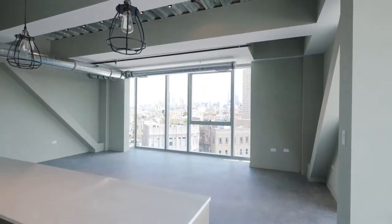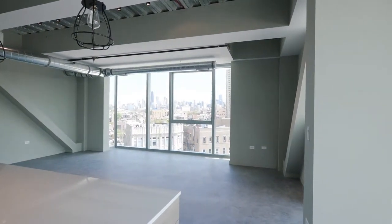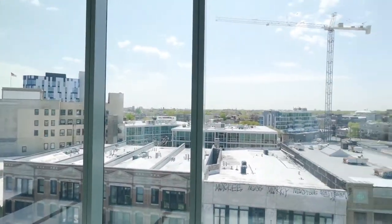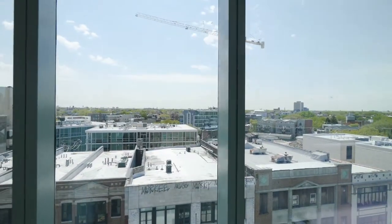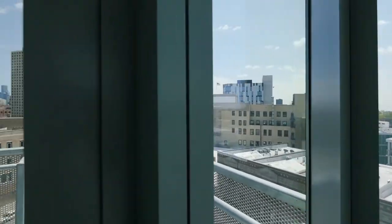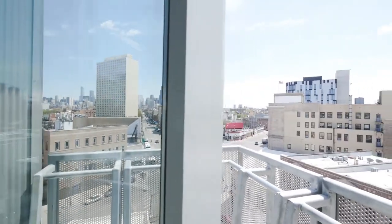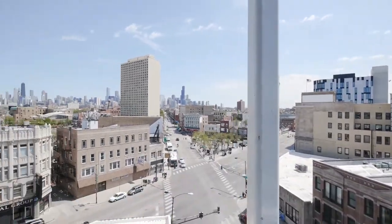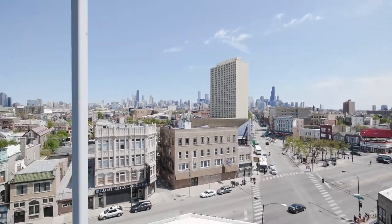Imagine yourself standing here and looking out at this incredible view. Floor-to-ceiling windows on the west, so you're going to have great sunset views also. And there's a small balcony off the living area, again serving up that panoramic view.